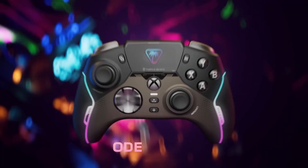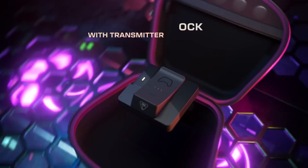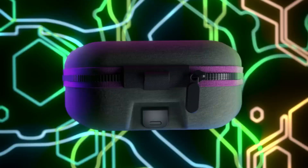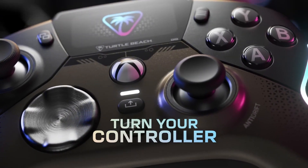Advanced Wireless Technology: One of the highlights of the Stealth Ultra is its low-latency wireless connection, which ensures that you experience minimal lag during gameplay. This is crucial for fast-paced gaming genres where every millisecond counts. The integrated Bluetooth capability also allows for seamless connectivity with various devices, including PCs and mobile devices.